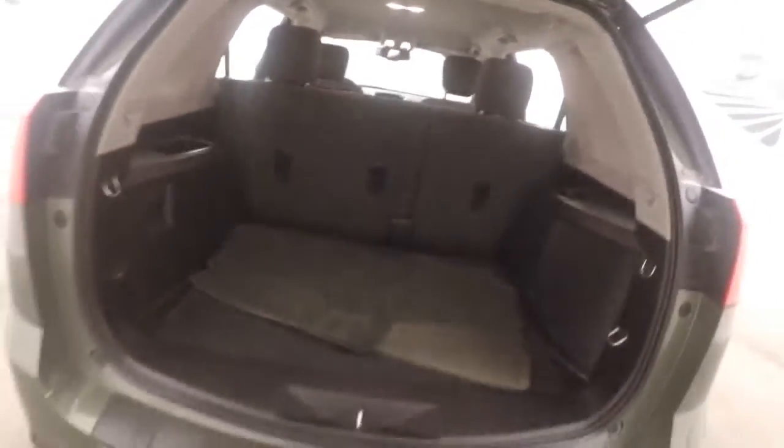Like all Terrains, it has great cargo space. The seats can be folded down to have even more.